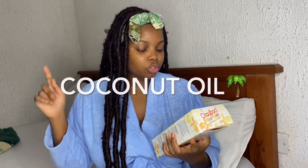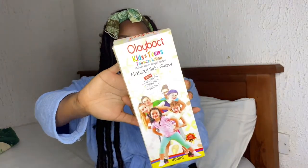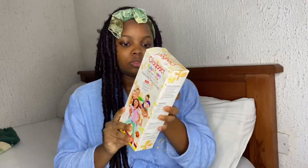On the package, we have the main ingredients which are coconut oil, shea butter, and vitamins. It's 400ml, so it's something you can use for a while — it'll last you. It is a super rich body milk infused with coconut oil and cocoa butter.